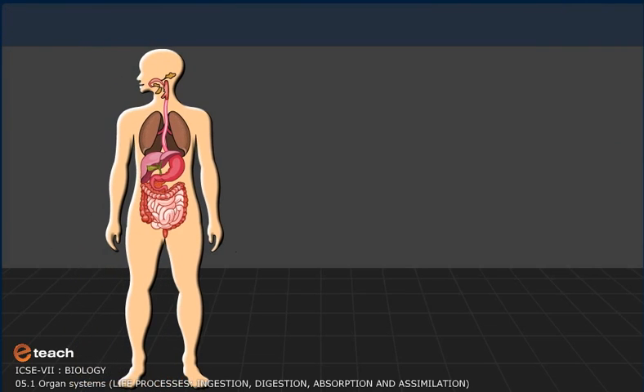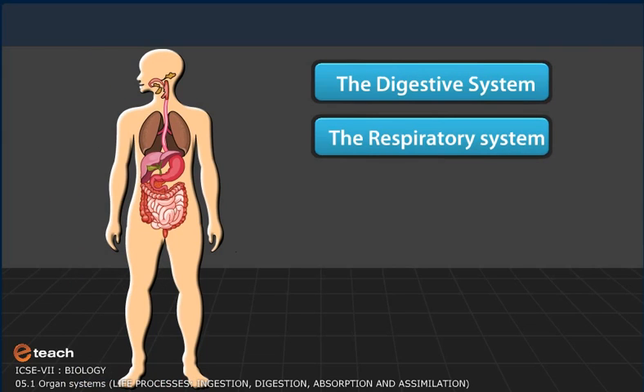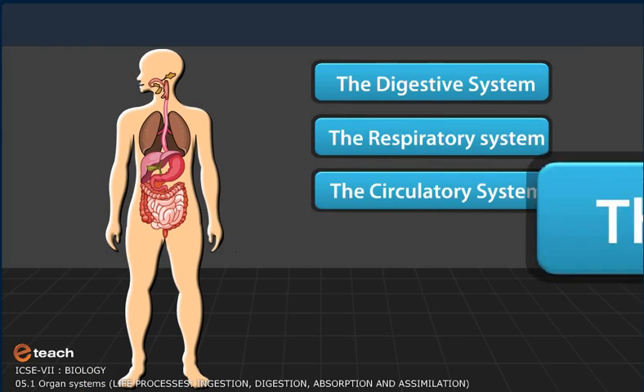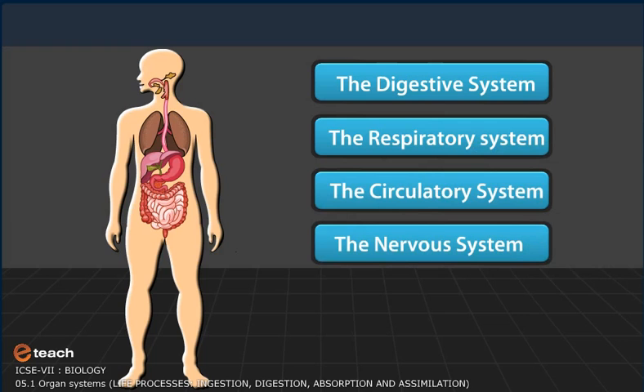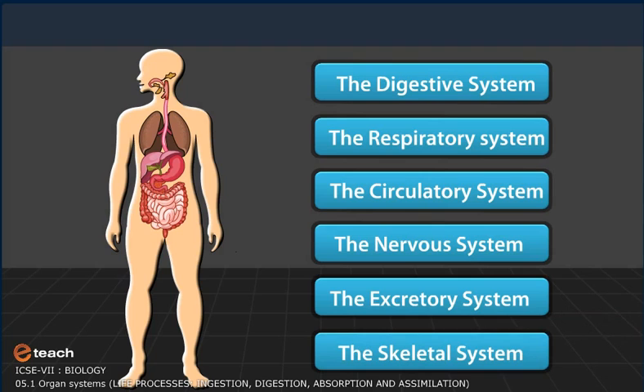The organ systems we will be studying about are listed here. Click on the system you want to study about.